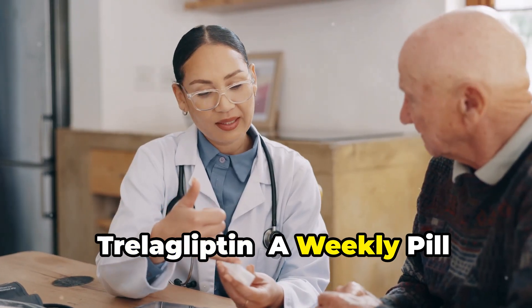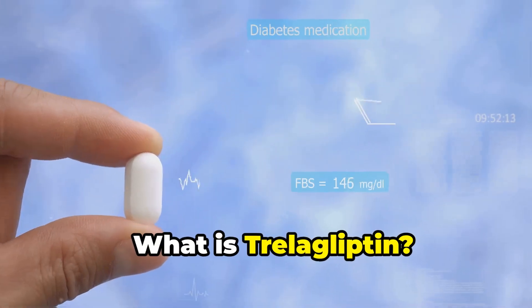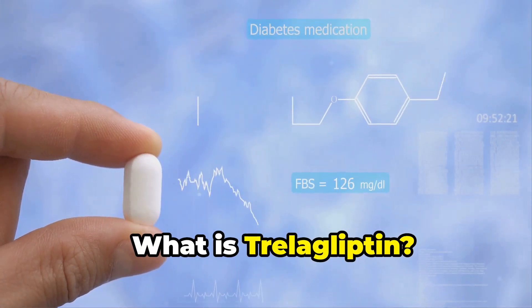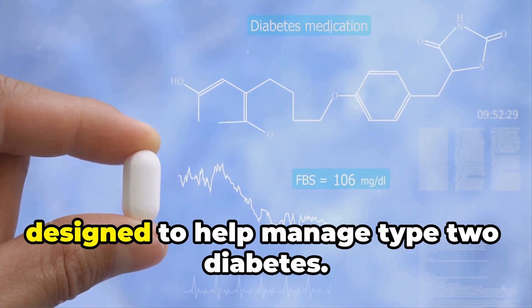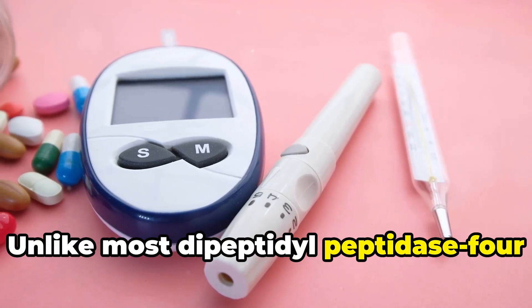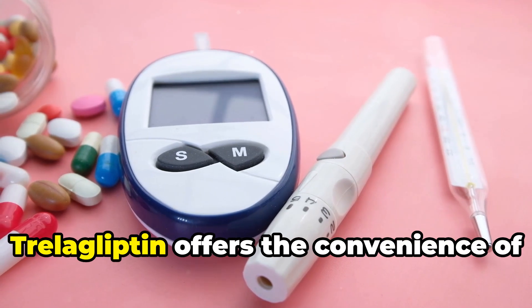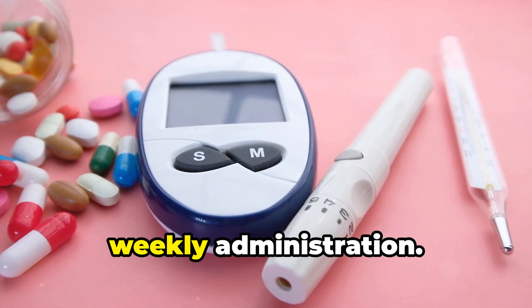Trelagliptin, a weekly pill, revolutionizing diabetes management. Trelagliptin is a once-weekly pill designed to help manage type 2 diabetes. Unlike most dipeptidyl peptidase 4 inhibitors that require daily dosing, Trelagliptin offers the convenience of weekly administration.